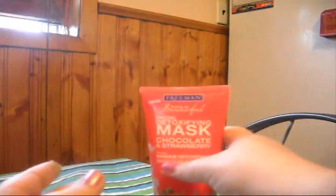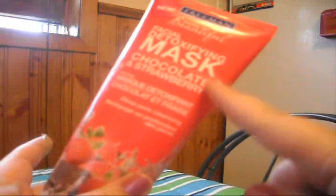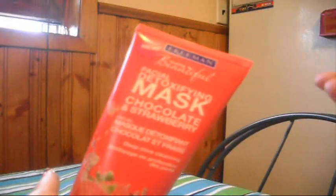That is my review on that. I got this at Walmart — it was $3.77, so it's just under four dollars. You could probably get it at drugstores and everywhere as well.